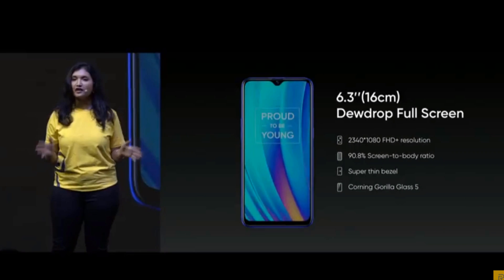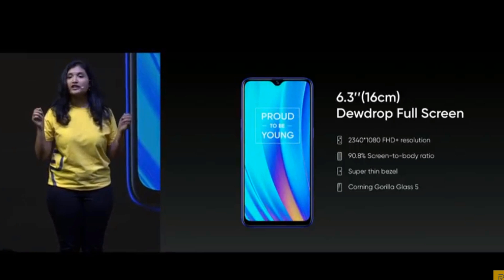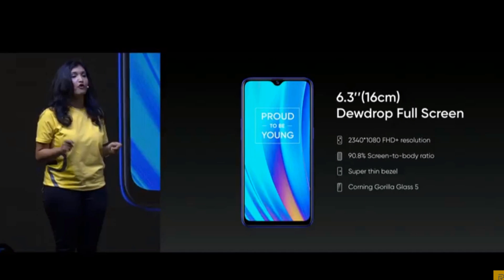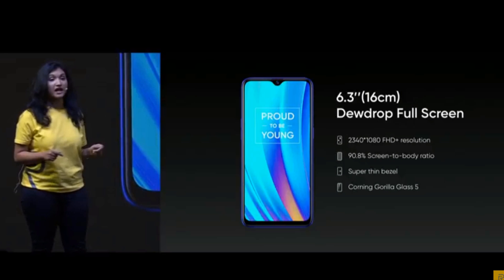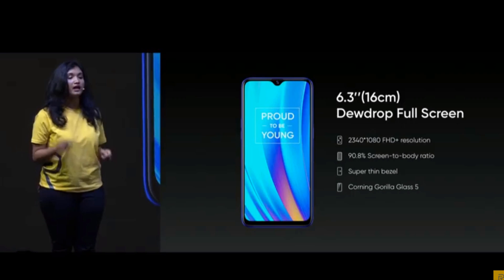Now let's move to the front of Realme 3 Pro. It will have a 6.3 inch dewdrop display featuring a high screen-to-body ratio of 90.8% and having FHD Plus resolution. At the same time, Realme 3 Pro will also be equipped with Corning Gorilla Glass 5.